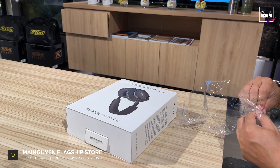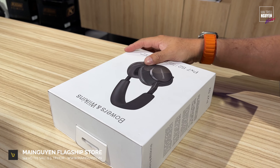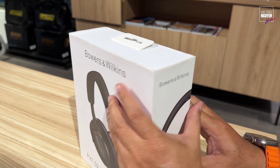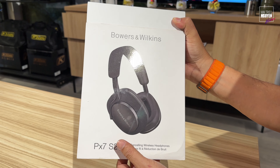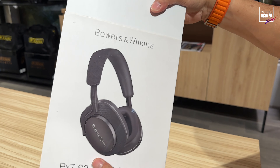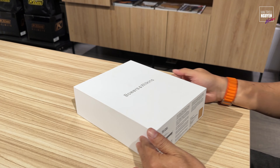Một chiếc tai nghe. Đây là chiếc tai nghe chống ồn. B&W khác với B&O các bạn nhé — thương hiệu này đến từ Anh, còn B&O là đến từ Đan Mạch.